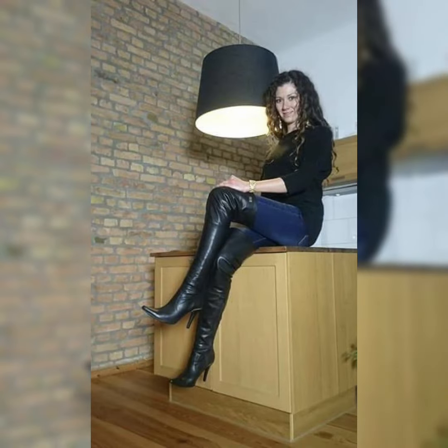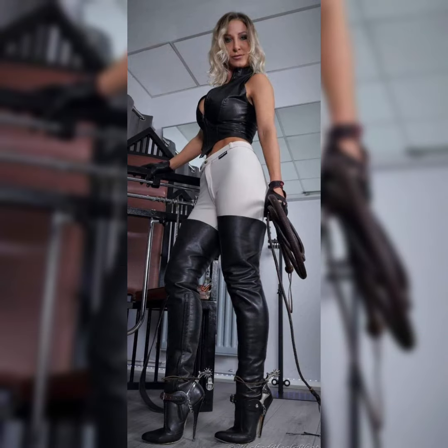So viewers, try the most different varieties of leather outfits with leather over-knee high heel long boots and rock the look. Thank you viewers, see you soon again with another video.